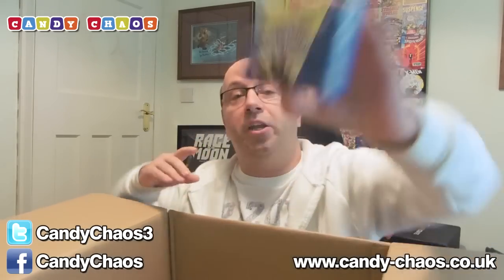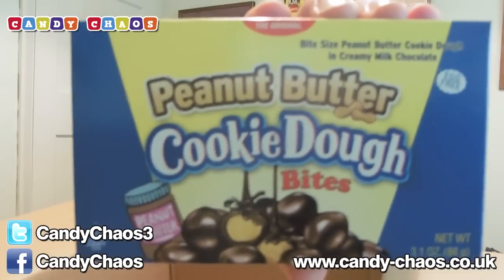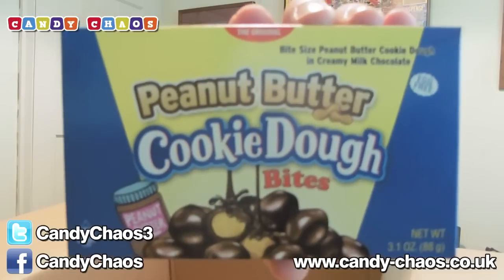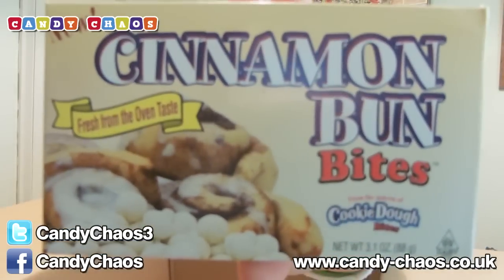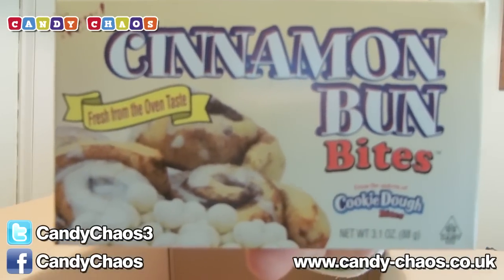We have Peanut Butter Cookie Dough Bites. They are pretty awesome. We've had these before and they are very, very nice indeed. Cookie Dough Peanut Butter Bites. Very nice. We also have another box here — Cinnamon Bun Bites from the same company, I think. If you like cinnamon, then you'll be in luck with these. These are awesome.